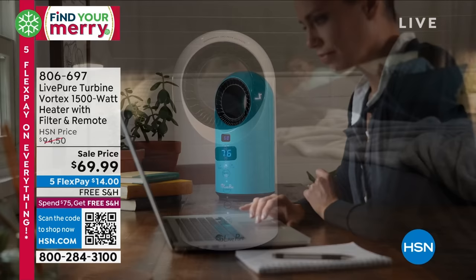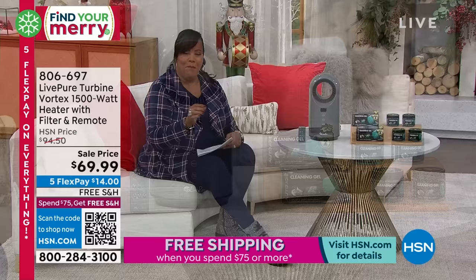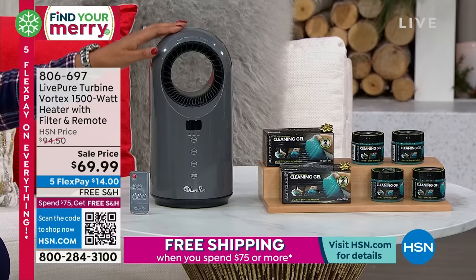We have a very powerful heater with a filter, so it's air purification. It comes with a remote, so it's very easy to use. It's by LivePure — the Turbine Vortex, 1,500 watts. It is small but mighty: small enough for your coffee table, your desk, or right in front of your feet. It warms up to 99 degrees, and it's $30 off, so jump on this.